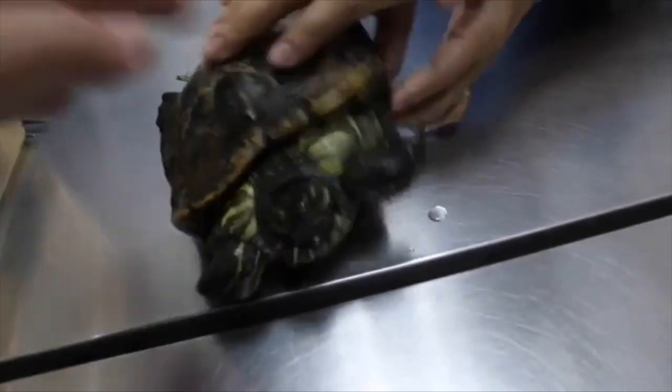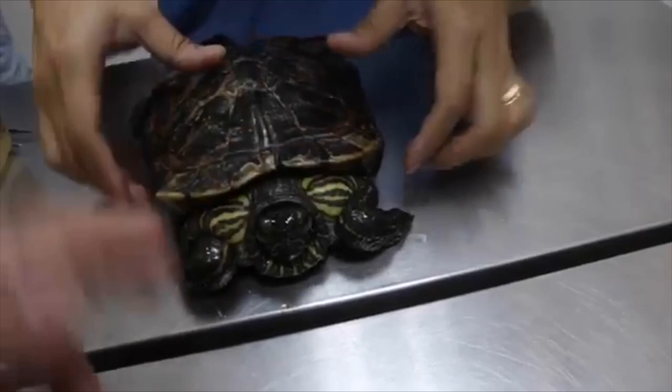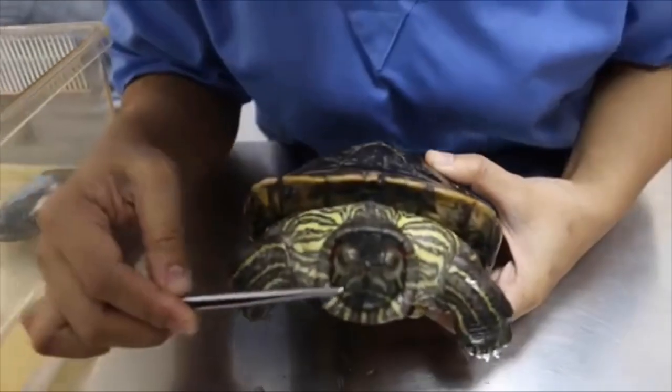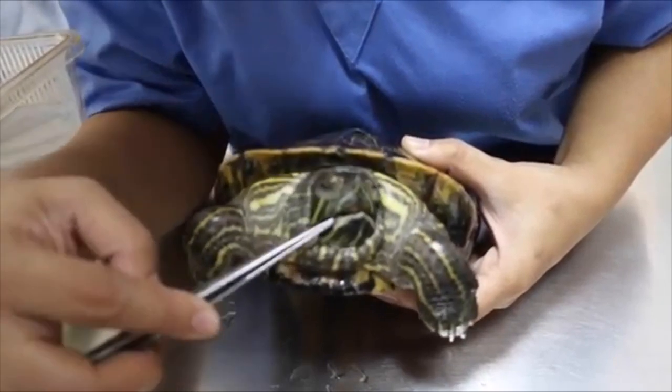Red-eared sliders require a diet of vegetables as well as some meat to stay healthy, with young being more carnivorous than the adults. It is also worth noting that there is some algae growth on both the shell as well as the skin of the terrapin, which may very well have served as a food source for the midgefly larvae.